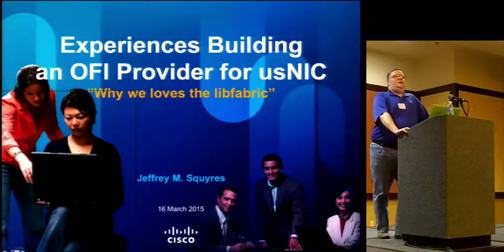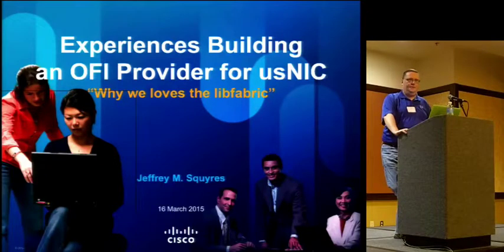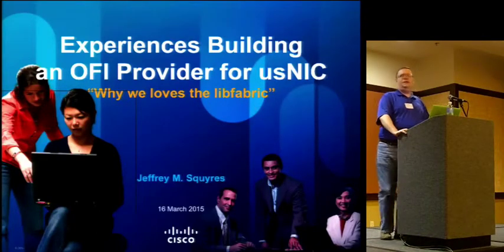Good morning. My name is Jeff Squires. I'm in the server division at Cisco — specifically in the NIC division, where we make our own custom NIC with our own custom ASIC. I work on the driver side and do most of my work on the MPI side of things, but I also go down into the provider and the drivers, though a lot of other people on my team do much of that work as well.